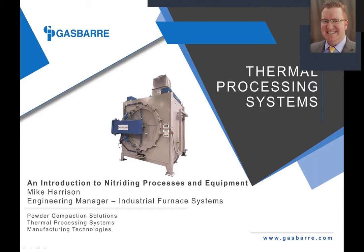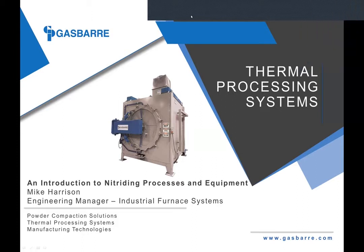Thanks again for joining. I'm going to turn off my camera at this time because I'm assuming you did not log in to see my face. Today I'm going to give a brief introduction to nitriding processes, some of the details about the process, how to achieve the process, and some of the equipment used for processing.